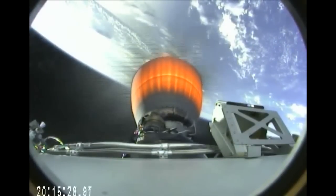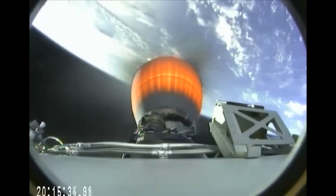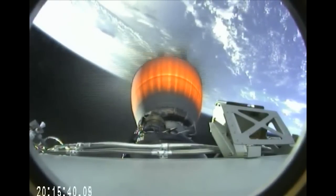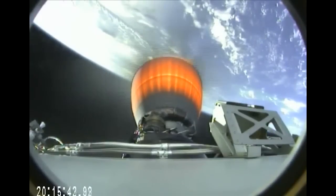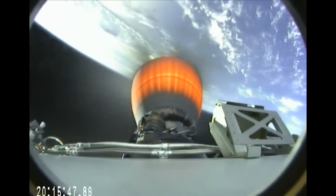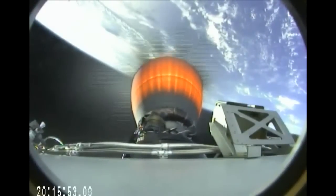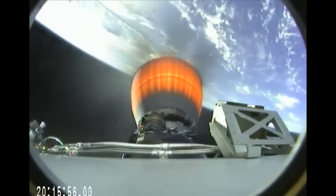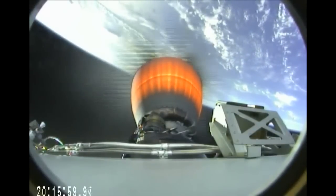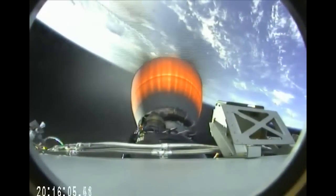We have stage 1 boost-back startup. 4 minutes 40 seconds into flight. The SpaceX second stage engine continues to perform normally, taking the Falcon 9 and Dragon away from the limb of the Earth. At plus 5 minutes: altitude 165 kilometers, speed 2.56 kilometers per second, downrange distance 221 kilometers. Vehicles following nominal. Stage 1 boost-back shutdown.